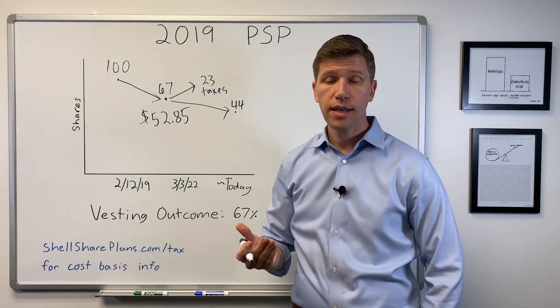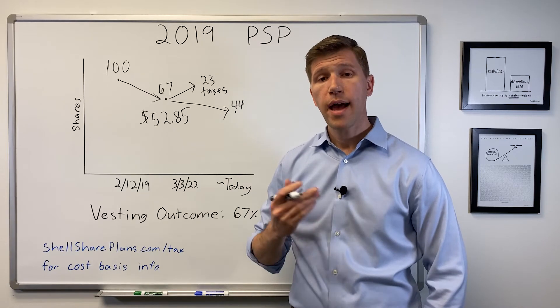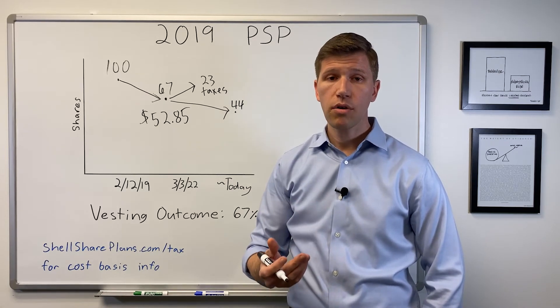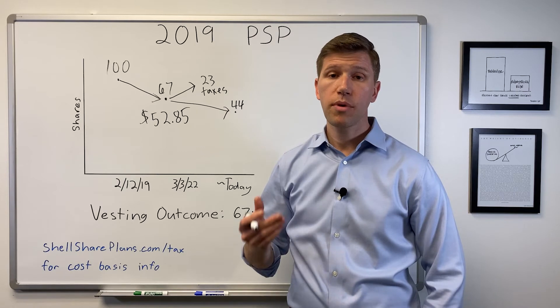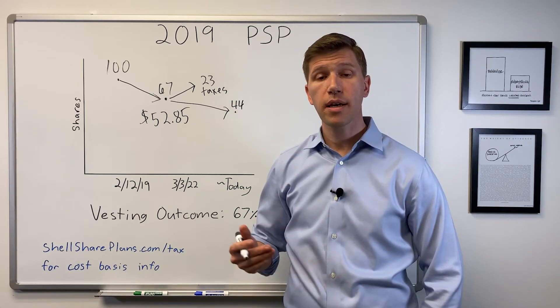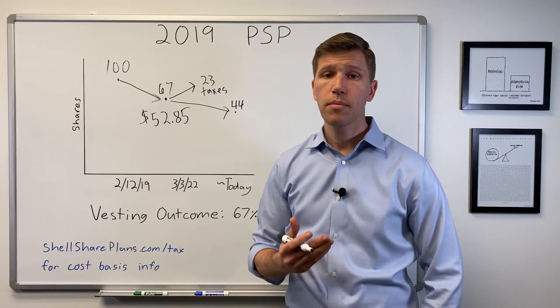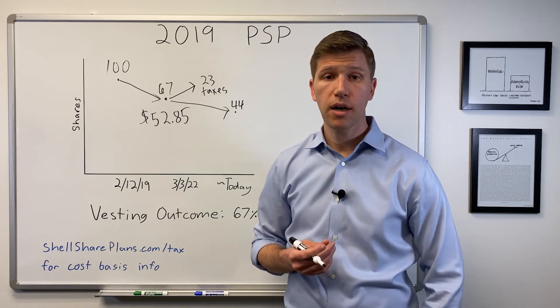Once these shares hit your Fidelity account, you can sell them or you can keep them. As your income is already tied to Shell, be cautious of keeping too much of your portfolio in company stock. If you would like a complimentary consultation reviewing your portfolio, please reach out to me for a free 30-minute call.